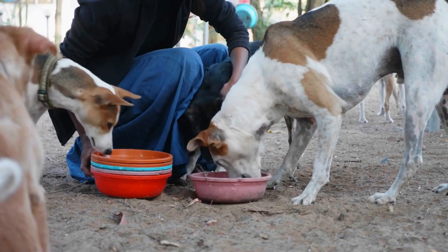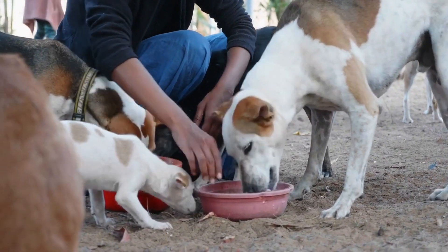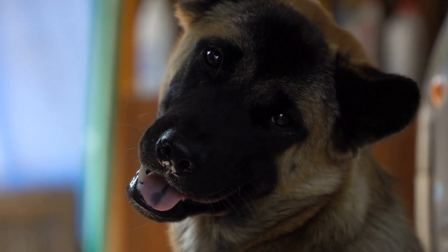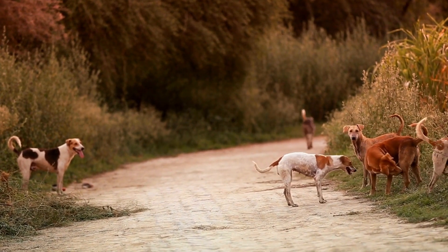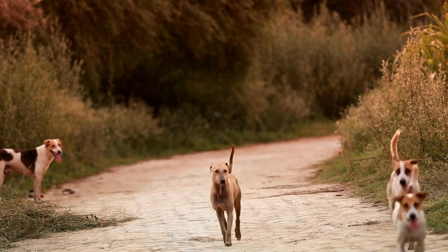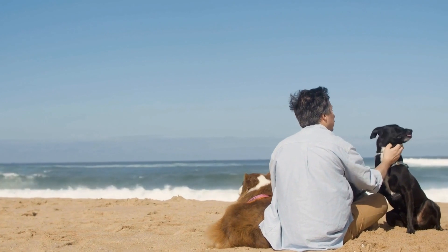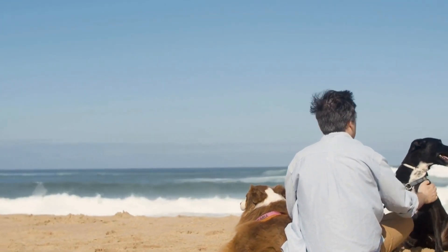C. Lifestyle modifications. In some cases, lifestyle changes may be necessary to manage systemic diseases affecting the dog's skin. This may include dietary modifications, weight management, or avoiding environmental triggers such as allergens. D. Supportive care. Dogs suffering from skin problems due to systemic diseases often require additional support for their overall well-being. This may include providing a comfortable environment, using hypoallergenic bedding, or implementing stress-reducing techniques to alleviate any secondary skin issues caused by anxiety or environmental factors.